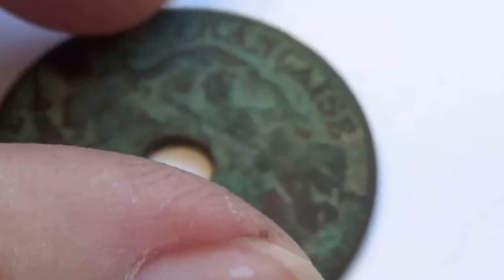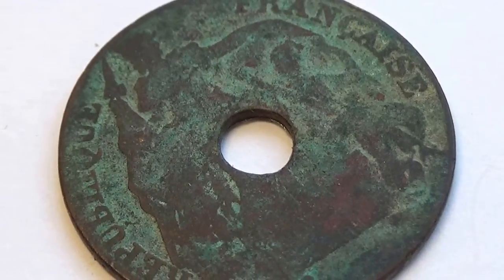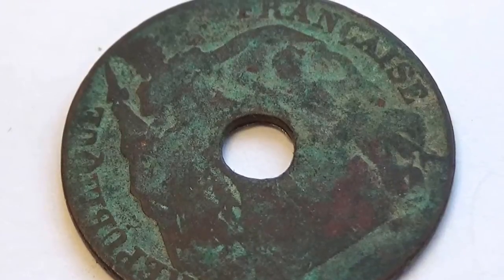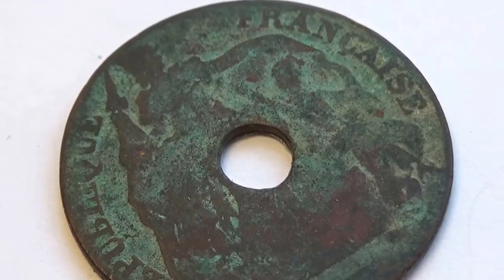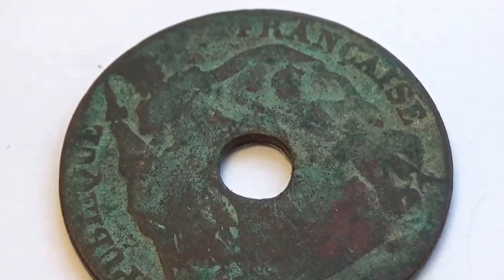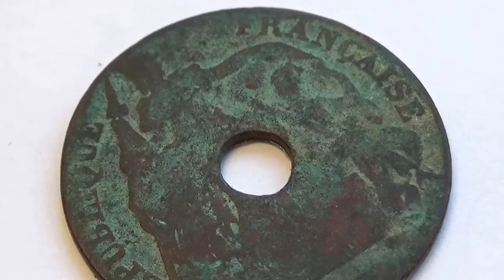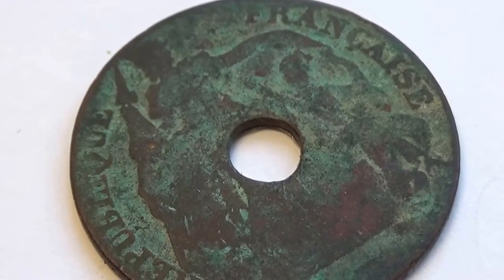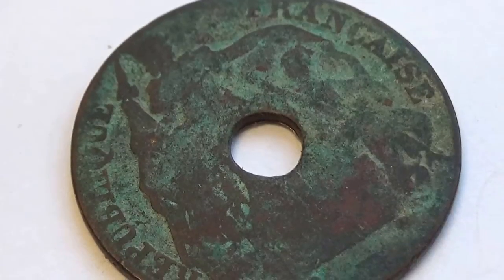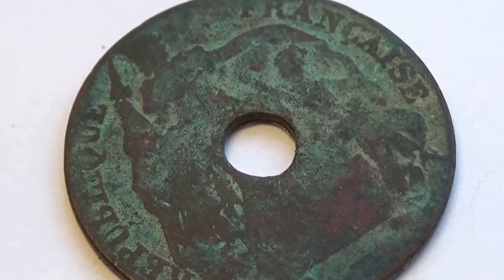Quite the coin, isn't it — very different for sure. What do you think? It's funny how you can look at things and then see other things within them. I hope you've enjoyed me bringing this to you. Be sure to subscribe and join me as a friend, as we have a lot more coins to bring to you. Alrighty, bye bye now.